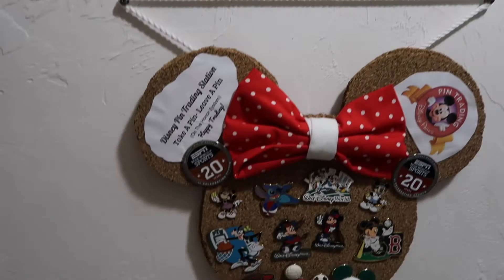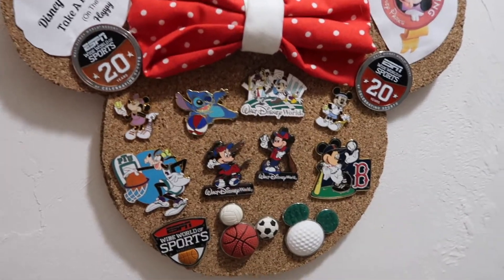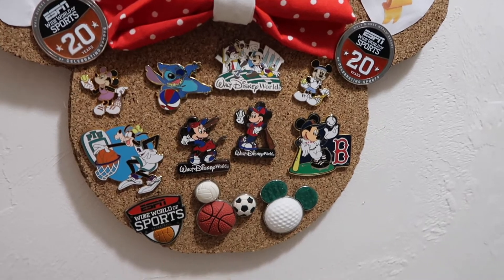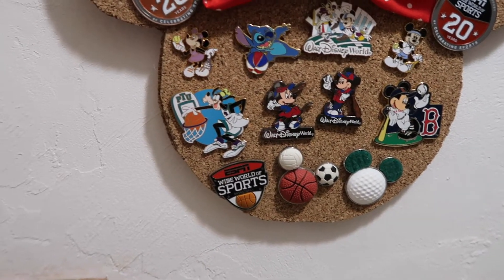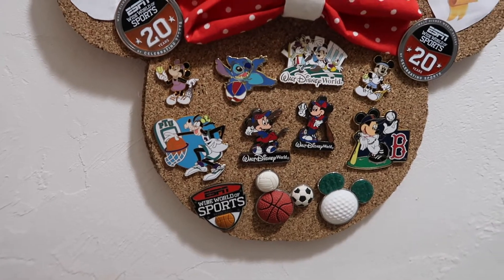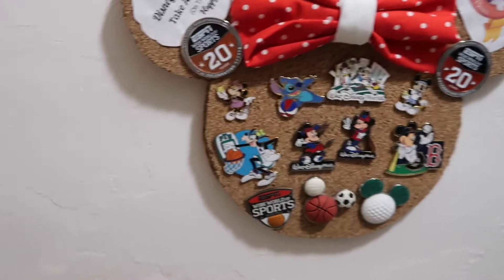For part two I'm going to start with some small side collections. I have this sports collection — it's got some ESPN Wide World of Sports pins and some different Mickey-themed sports pins. We've got Goofy, Stitch, Mickey and Minnie. I just really love this board and it kind of represents the sports side of me.